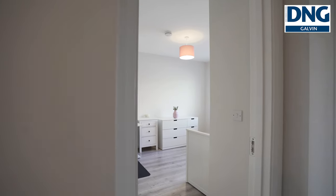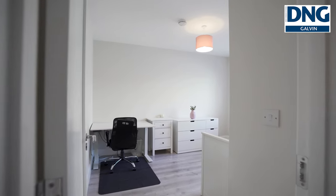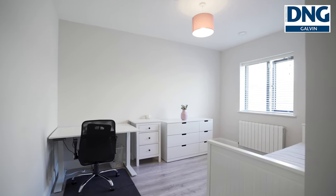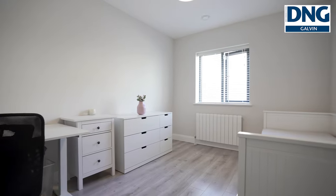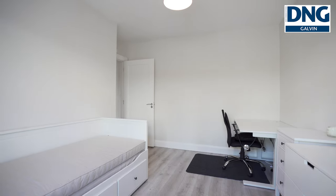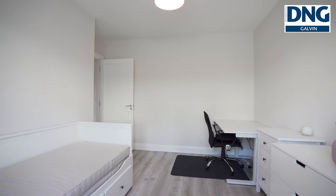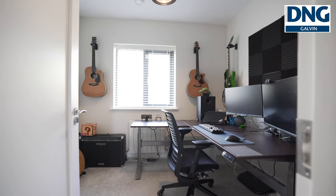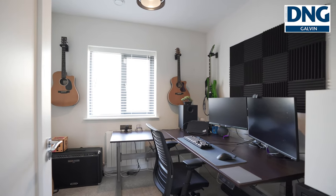Moving into the second bedroom, this can accommodate a double bed. It's a bright spacious room with plenty of light. Our third bedroom is currently being used by the owners as an office, but you could also accommodate a double bed in this bedroom.